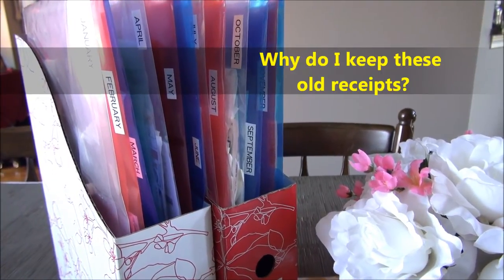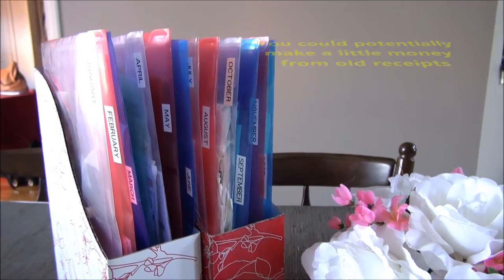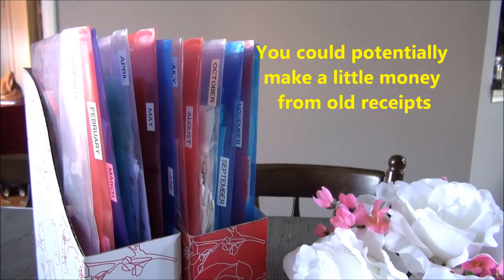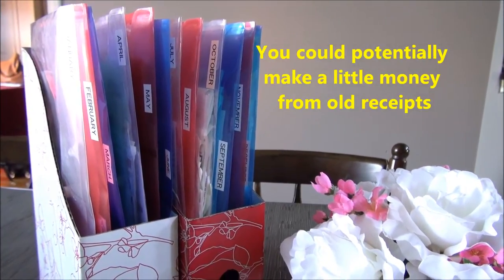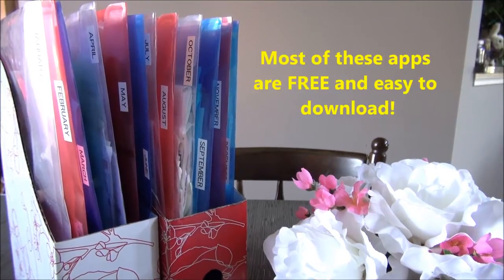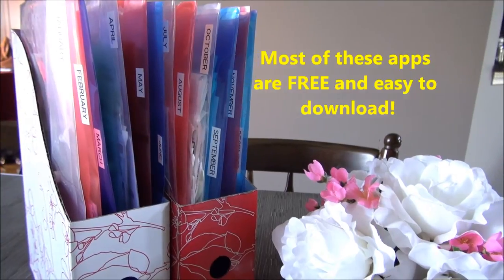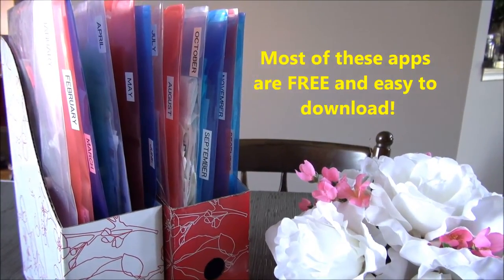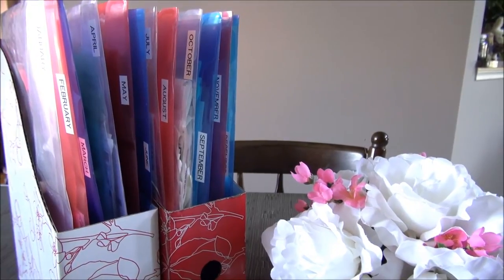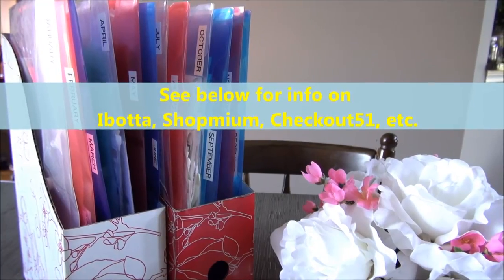One reason I keep these receipts is because of potential cash back down the road. There are apps now that give you cash back if you upload a photo of your receipt as proof that you bought certain items — this also applies to certain restaurant chains depending on the app. I talked about this in a previous video about getting Heinz ketchup for free. Apps like Ibotta, Shopmium, and Checkout 51 — there are all sorts of these new apps popping up everywhere.